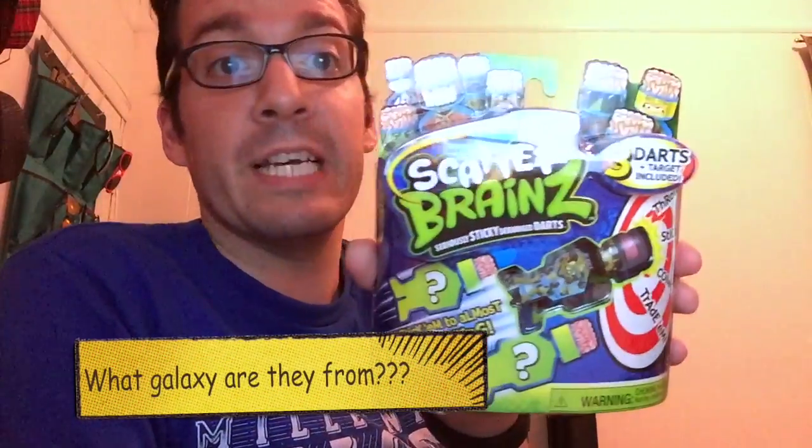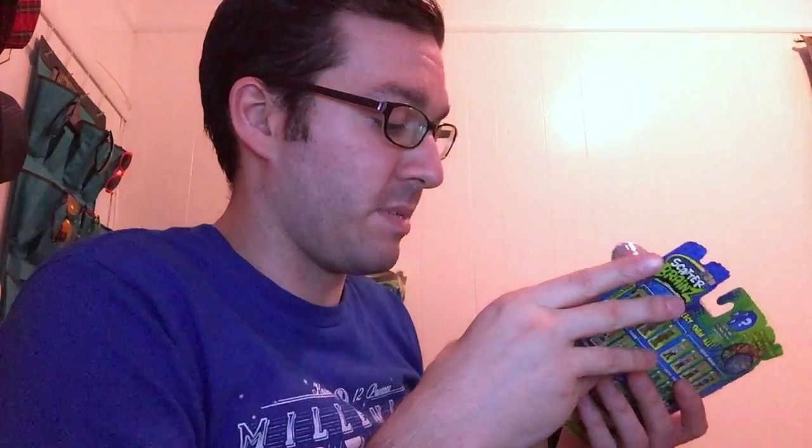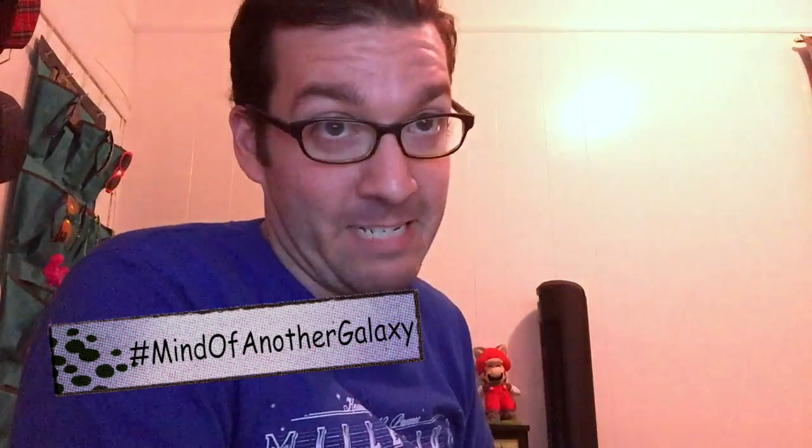What do we got here? Scatterbrains — three darts and target included. It looks like some fun little sticky deranged darts. You can shoot these, throw them, stick them, collect them, trade them. Very cool, seems fun. Don't know what galaxy that's from, but it's definitely from the mind of a different galaxy — we'll call it that.